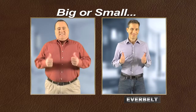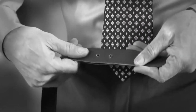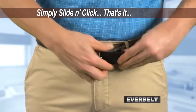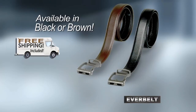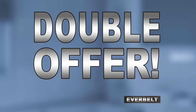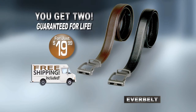Short or tall, big or small, EverBelt fits them all. So why deal with old-fashioned belt buckles and sloppy, stretched-out holes when now you can just slide, click, and that's it. With EverBelt for just $19.99, available in black or brown, we'll even give you free shipping. But call right now and we'll double the offer — just pay a separate fee. That's right, you get two EverBelts and free shipping for just $19.99.